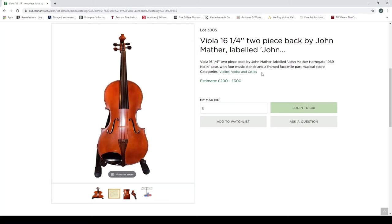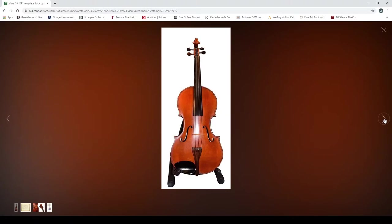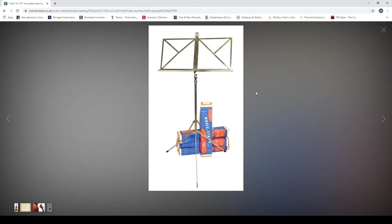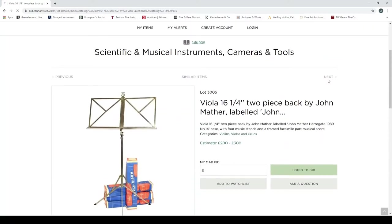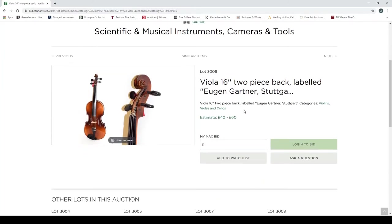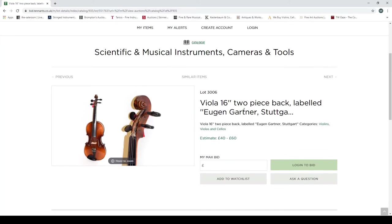A viola, 16 and a quarter inches, two-piece back, by John Mather. There are also four music stands and a framed facsimile of a musical score, estimated at two to three hundred pounds. Very nice — very fancy — and there's a picture of the scroll. But why take a picture of a music stand when you could have had a picture of the back of the actual viola? Tennants, it's a digital auction world right now because of COVID — up your game!